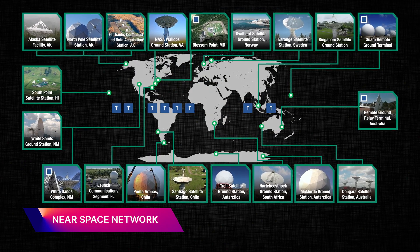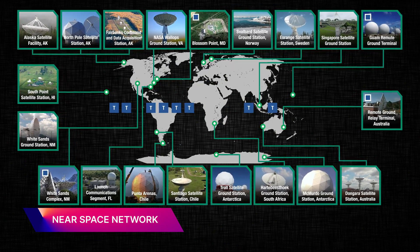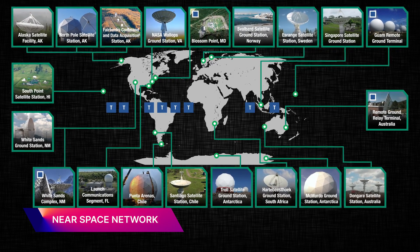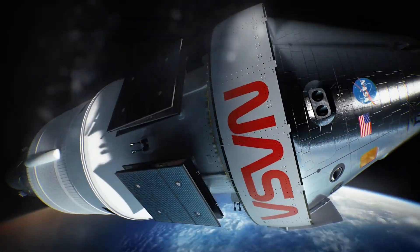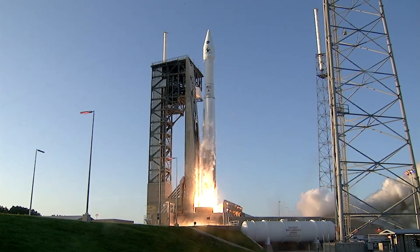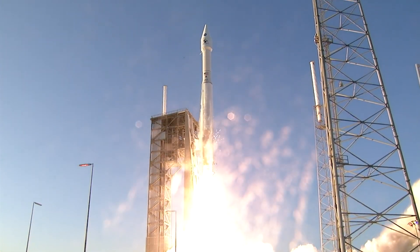The Near Space Network is a global system of ground antennas and satellites that provide either direct-to-Earth communications or relay communications. The NSN is an integrated network that provides RF — radio frequency — and terrestrial communications to both NASA and non-NASA spaceflight missions. They support human spaceflight missions like Artemis, but they also support launch vehicles like the Atlas V and Delta IV.